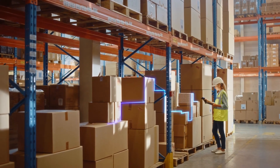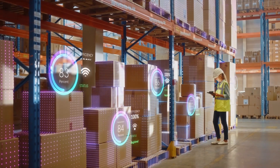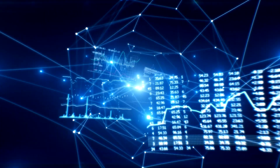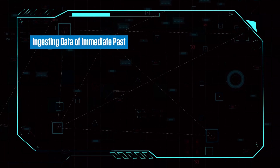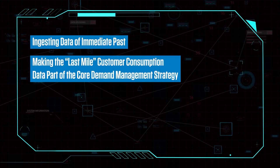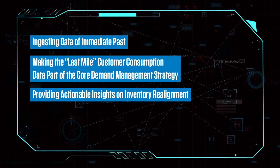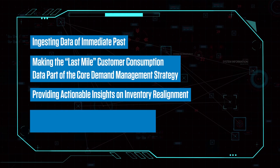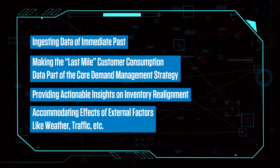Infosys Demand Sensing Solution powered by TradeEdge complements the forecasting process of the SAP Integrated Business Planning Solution, SAP IBP, by ingesting data of the immediate past, making the last-mile customer consumption data part of the core demand management strategy, providing actionable insights on inventory realignment, and accommodating effects of external factors like weather, traffic, etc.